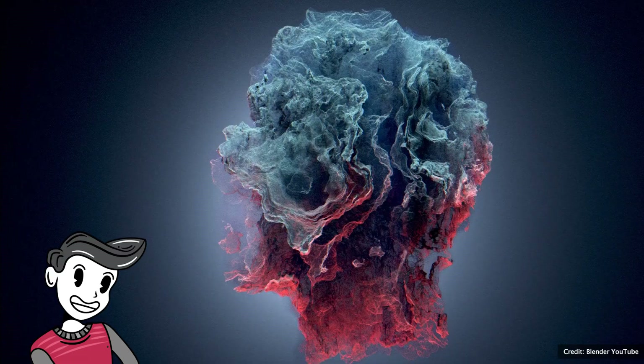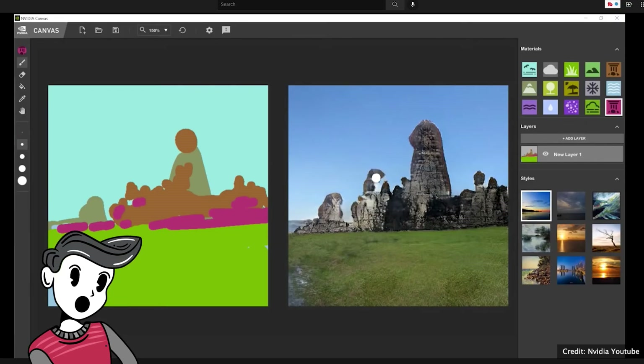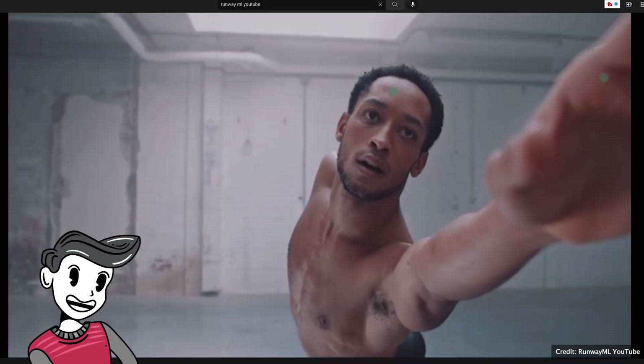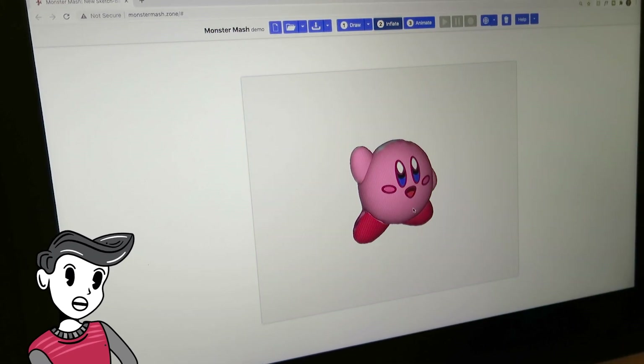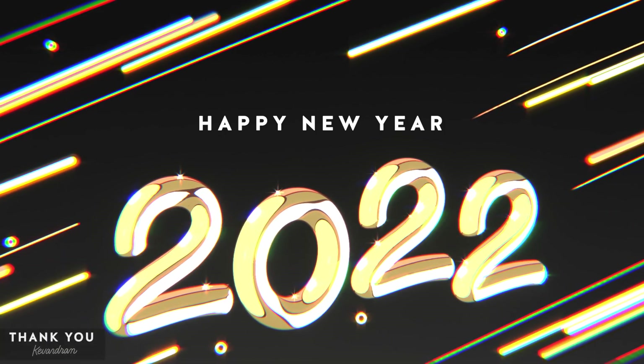So these are all the technologies I'm planning to explore in 2022. If you have a few that you're looking forward to, let me know in the comments below. And if you've enjoyed this video, consider subscribing for more content. If you have any questions, you can find me on Instagram at Kev and Ram. Thanks again, Happy New Year, and see you guys next time.